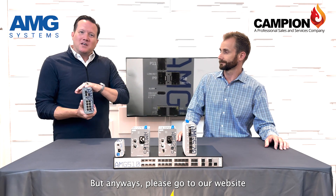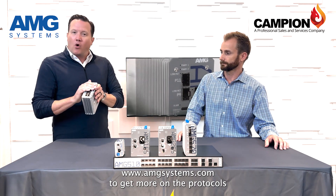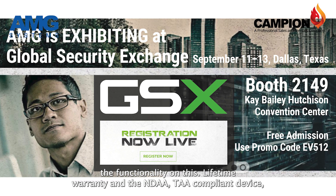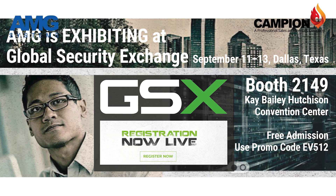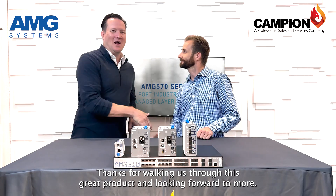Please go to our website at www.amgsystems.com to get more on the protocols and functionality on this lifetime warranty, NDAA and TAA compliant device. Please come by and see us. Dan, thanks for walking us through this great product — looking forward to more.